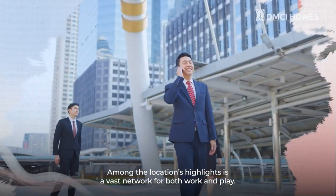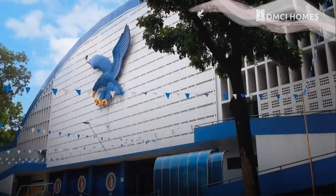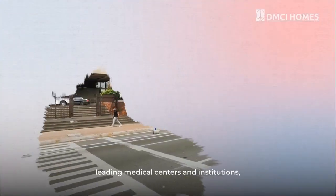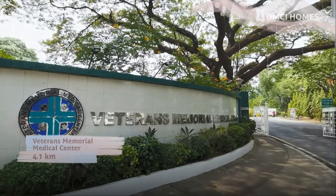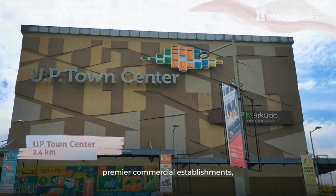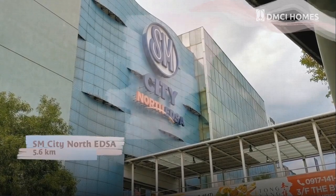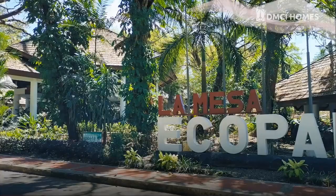Among the location's highlights is a vast network for both work and play. It includes some of the country's foremost universities, leading medical centers and institutions, modern business areas, premier commercial establishments, and recreational parks.